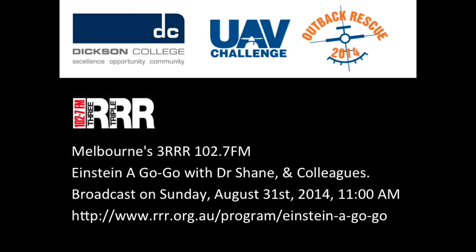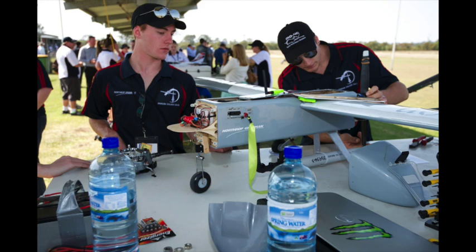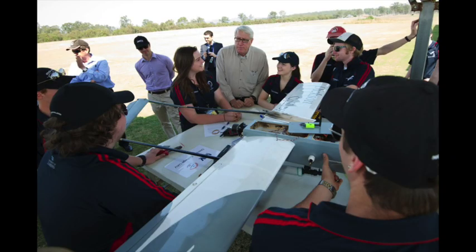We're back. You're listening to Einstein and Go-Go on 3RRR. We have a couple of guests on the phone now — Andrew Moss and Debbie Contaxas. Andrew, you're a teacher up there in Canberra at Dixon College, and you run a very interesting engineering program. Tell us about that.